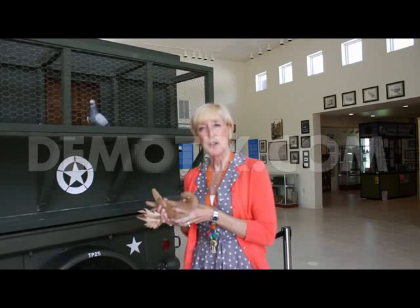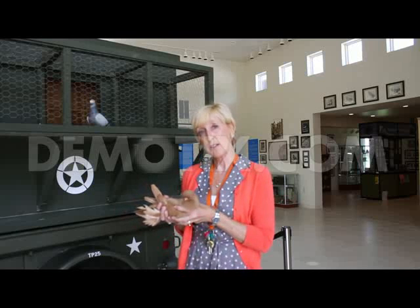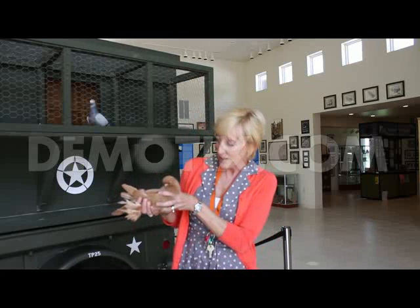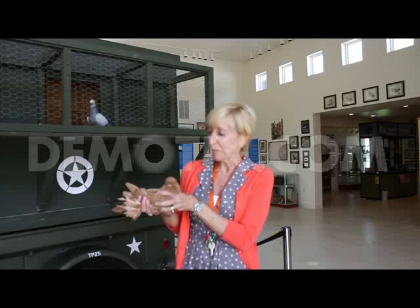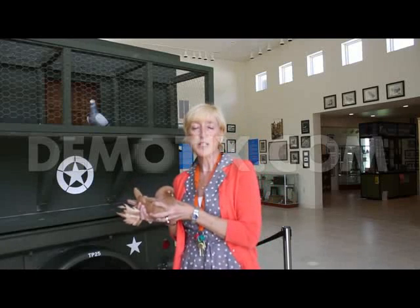What we're trying to do here is preserve the history of the domestic pigeon through time with humans. And the other thing you'll see here are some live birds. This is called the Long Face Tumbler, but we have many, many varieties of the fancy birds as well as racing homers here.